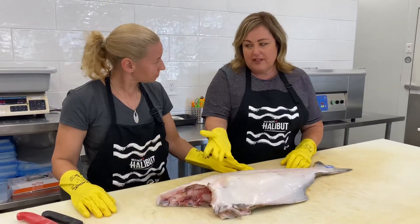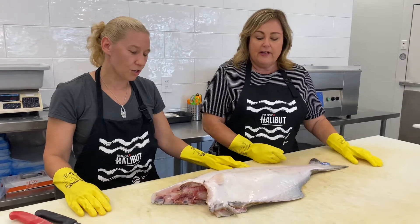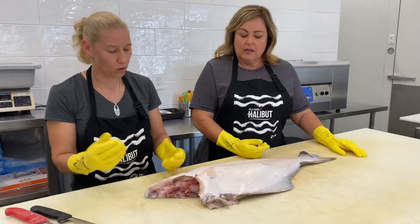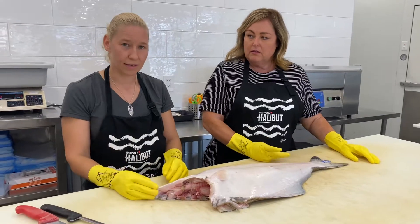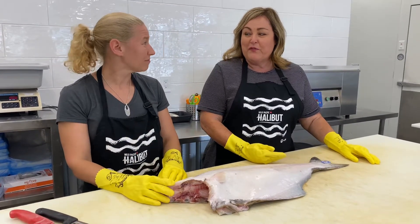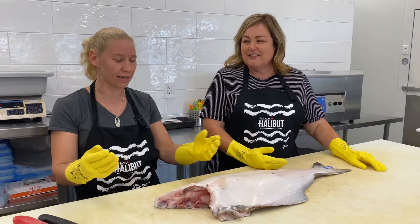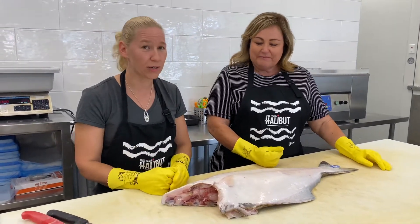I love the fillet part — it's my favourite part of the fish. And I do love the cheeks, obviously, but they're not as easy to find. We get them in batches only once in a while, so it's not something that's quite normal. There's only two per fish, so it takes a lot to get a 20-pound order in. But when we do get them, it's a great treat.